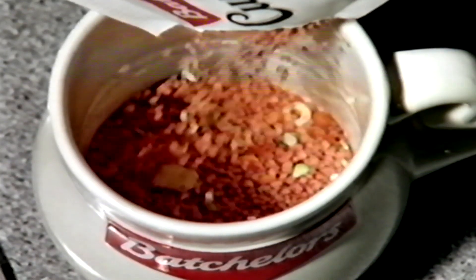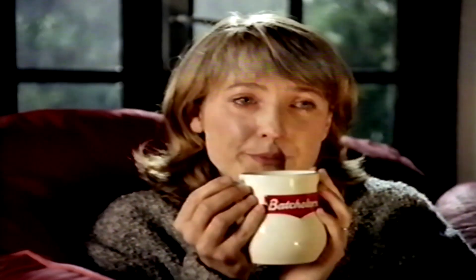Only Bachelor's Cup of Soup comes in granules. They not only give you a thick, tasty, satisfying soup, but dissolve completely. So even if your film has an extremely sloppy ending, your cup of soup won't.